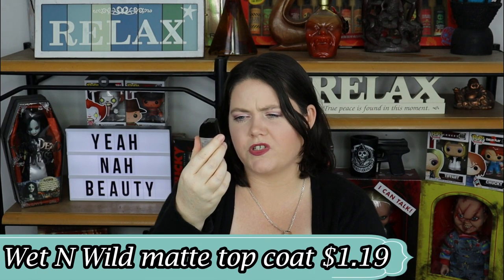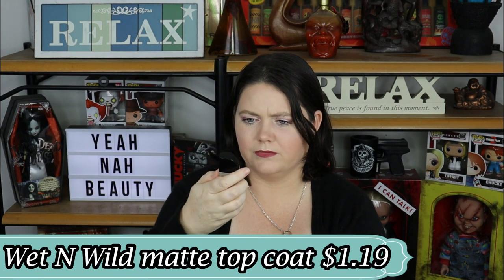This is the Wet n Wild Wild Shine Nail Color Matte Top Coat. It's not a bad product — it does what it says. You can put it over any nail polish and it will mattify it instantly. However, I've decided I don't like matte nail polish. Nobody else I know likes it either, so we're just going to throw this one away. It definitely works and it's pretty cheap, but it's not cruelty free.